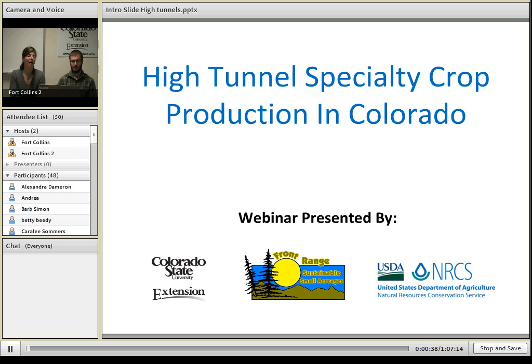Before we get started, I'd like to introduce you to your screen if you're new to webinars. Check out the chat box on the bottom left-hand corner of your screen — this is where we can communicate with each other. If you have any questions, comments, or IT difficulties during the presentation, you can type your problem or question in there and hit enter, and we'll be able to communicate with you that way.